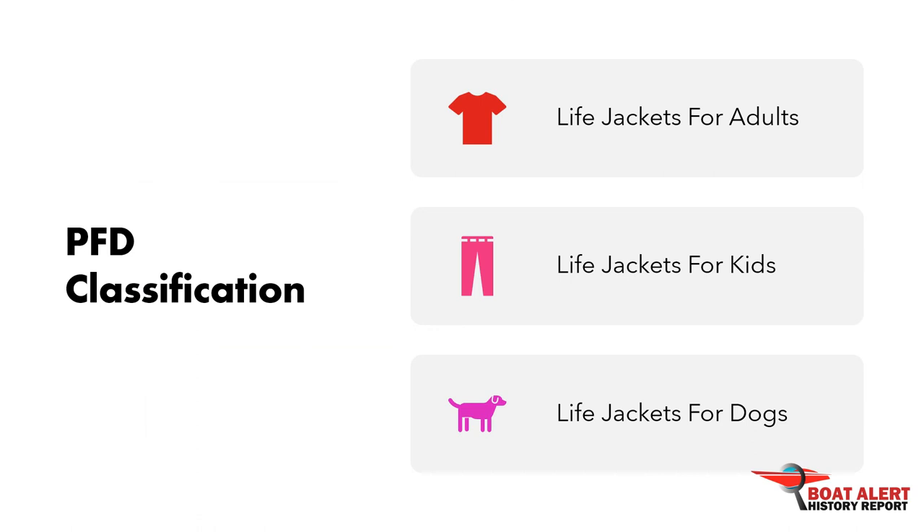The different types of life vest are: Type 1, offshore life jacket; Type 2, near shore buoyant vest; Type 3, flotation aid; Type 4, throwable device; and Type 5, special use device.